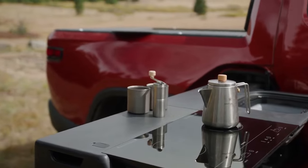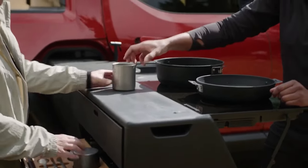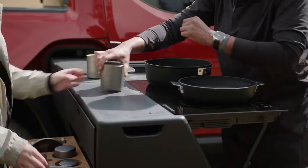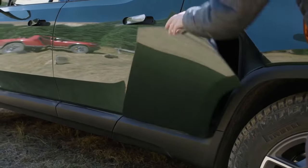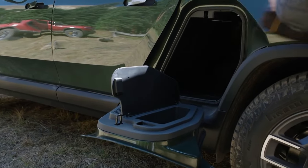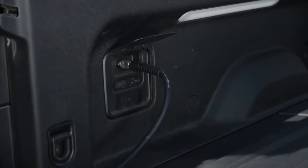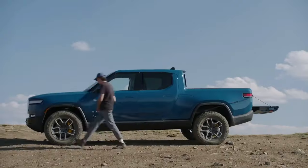To top it all off, you can use the R1T to its full capacity with the configurable camping equipment package, which comes with a pull-out camp kitchen, a bed-top tent, and energy-efficient sleeping areas made possible by the optional narrow AC plug-in outlet. It is the go-to option for individuals seeking to escape the rush of city life because of all these amenities.